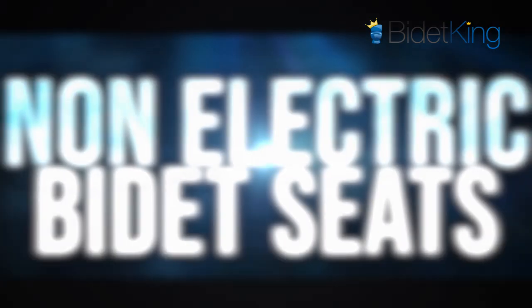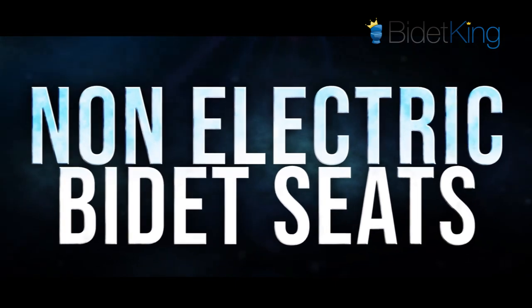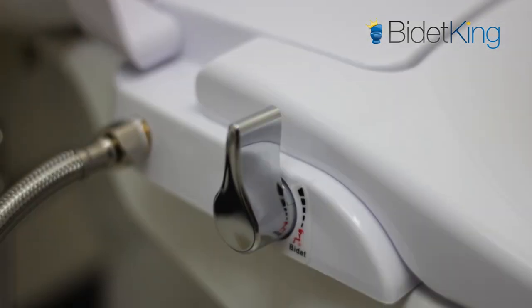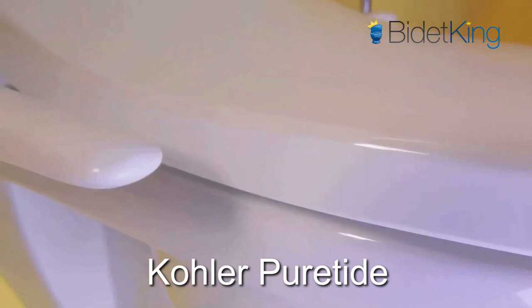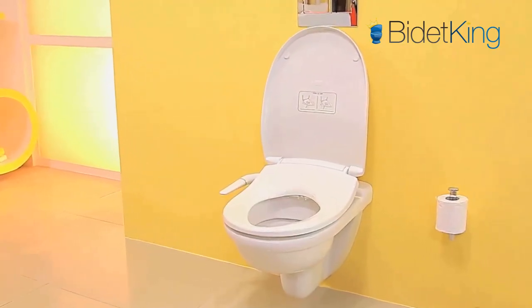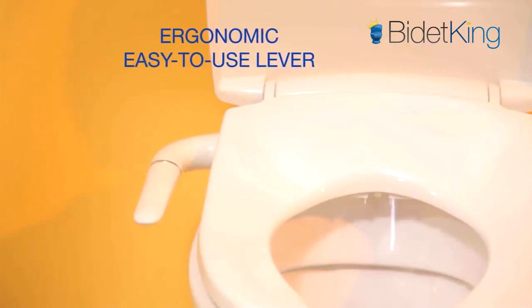Non-electric bidet seats are perfect for users looking for a simple bidet solution that's built into the toilet seat. At around $120, the Kohler Pure Tide is a solid non-electric bidet seat that features nozzle angle adjustment and excellent design. Its side handle has a unique control arm that allows you to adjust the spray pressure as well as angle of the spray.